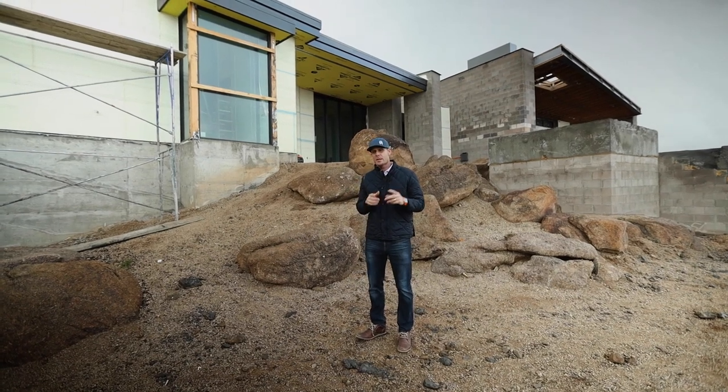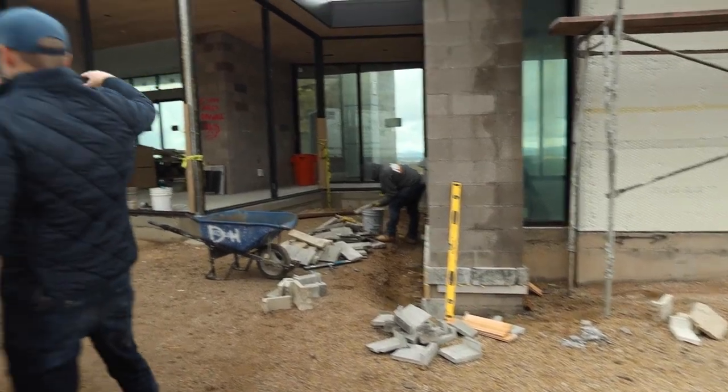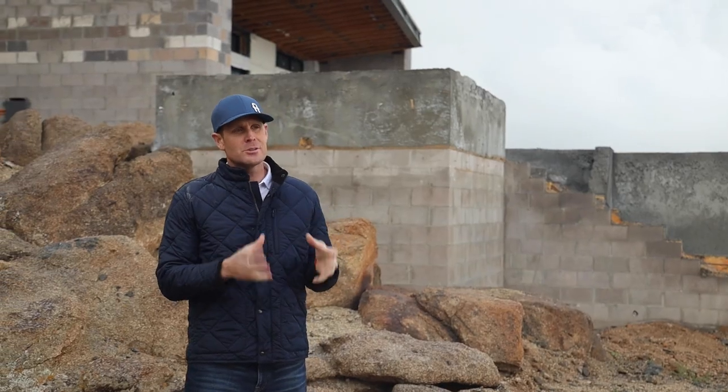So we're here at our Modern Sunset project. It's been a little while since you've seen the tour, so we're going to take you through and show you a lot of the progress happening. We have our stone crew here working on exterior stone, our cabinet company here working on cabinetry, and pretty soon we're going to be working on brown coat for stucco. Let's take you on a tour of Modern Sunset.